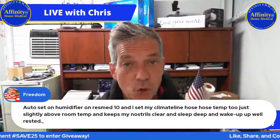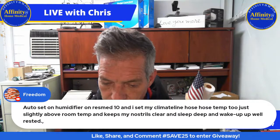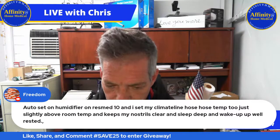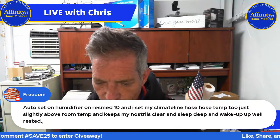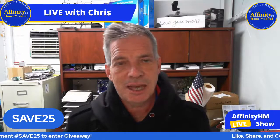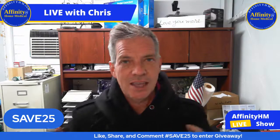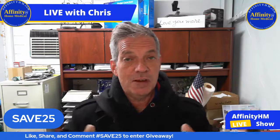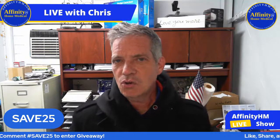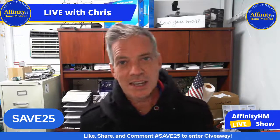Freedom already has a question: 'Auto-set on humidifier on ResMed 10 — I set my climate hose temp to just slightly above room temperature and it keeps my nostrils clear and I sleep deep and wake up well-rested.' The climate line is wonderful. One thing that's really great about a climate line is that it automatically reads the temperature in the room and the temperature inside the hose, and adjusts the amount of warmth or humidity automatically. Its goal — the algorithm — is to give you the maximum amount of humidity without any rainout.